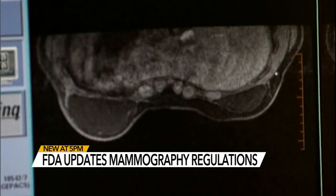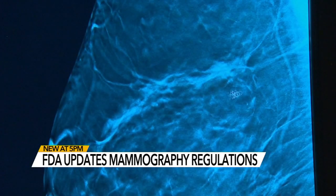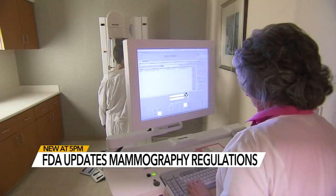The FDA says these new regulations will help doctors better assess and categorize mammograms. According to the CDC, about one in eight women will develop breast cancer in her lifetime.